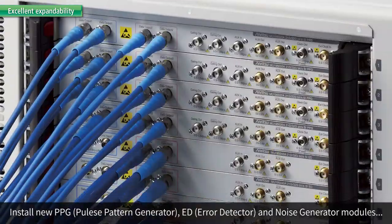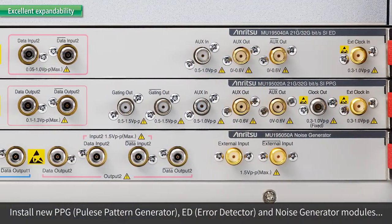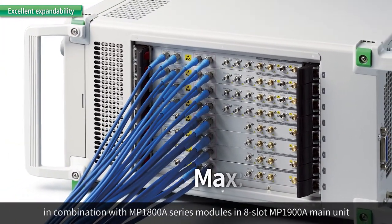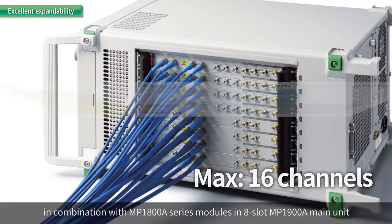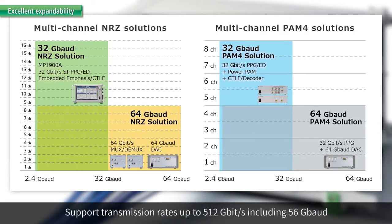With 8 expansion slots, the main unit accommodates the newly developed PPG, ED, and Noise Generator modules as well as existing modules from the predecessor MP1800A. Installing up to 16 PPG or ED channels for NRZ and PAM4 signals supports transmission rates up to 512 gigabits per second including 56 gigabaud.